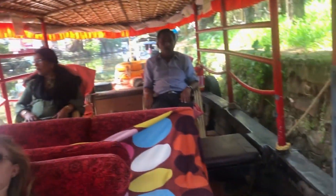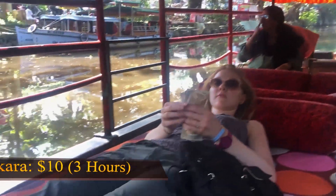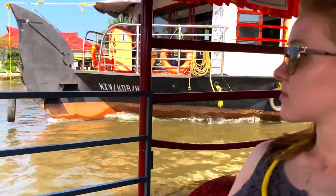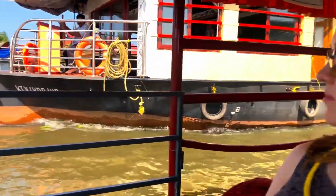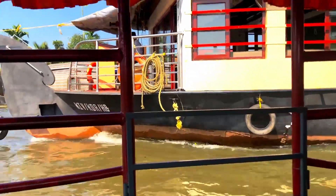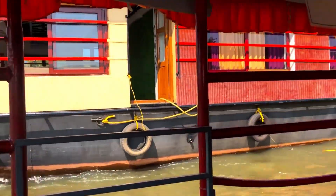Next up is this cute Shikara boat, which is $10 to rent the entire boat for a three-hour ride. Now for a quick beach pit stop, and back to Telwin's hometown of Pune where we get to stay with family — no cost there.